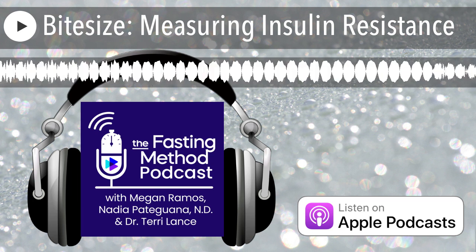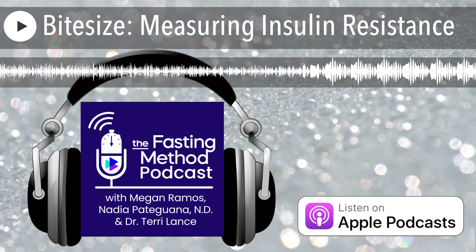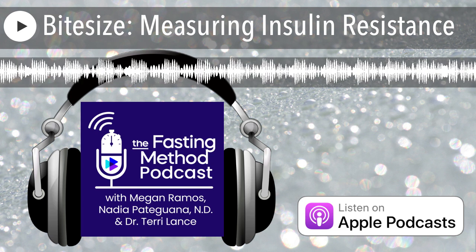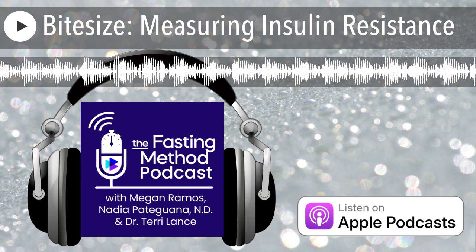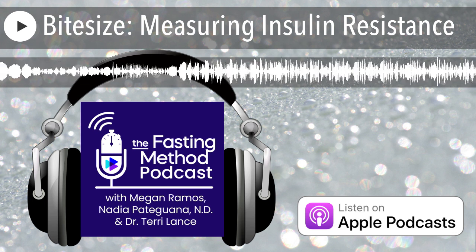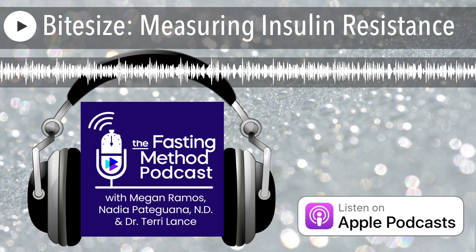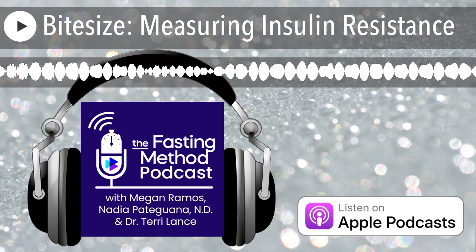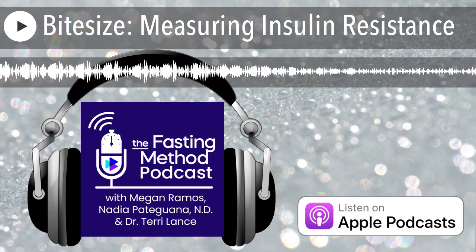When it comes to lab tests, we do want to know what your hemoglobin A1C is. We can't use A1C as a be-all, end-all marker. For those of you who are new to this language, A1C is that three-month average of how saturated your red blood cells are with glucose. You're formally diagnosed with borderline diabetes when it hits 6%, and formally diagnosed with type 2 diabetes once it exceeds 6.4%. There's a gray area disagreed upon when you're in that 5% to 6% range.